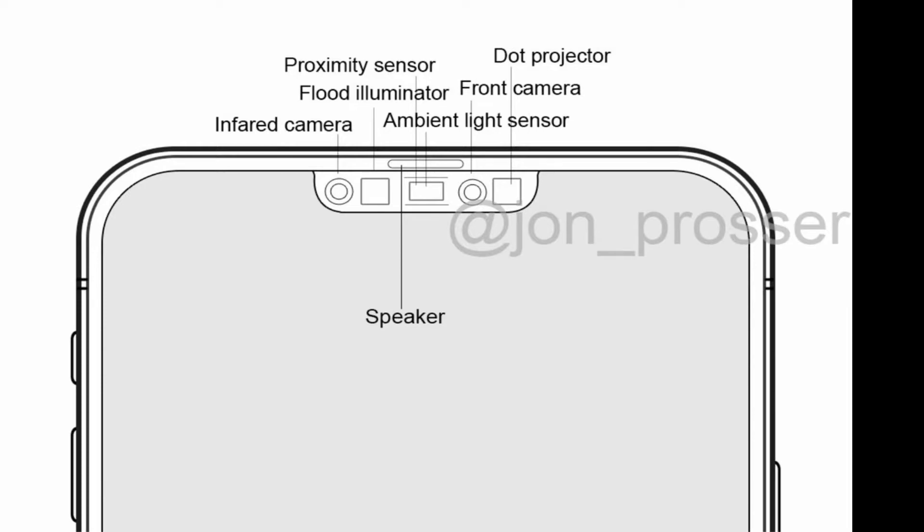It's important to note that we are expecting a redesign for the iPhone 12, though some reporting suggests the new design might be exclusive to the Pro models. The Pro models will have flat stainless steel edges instead of the current curved design and will also feature a smaller notch. The Face ID sensors are not shrinking, but by moving the earpiece higher into the phone's top border they can make the cutout smaller.